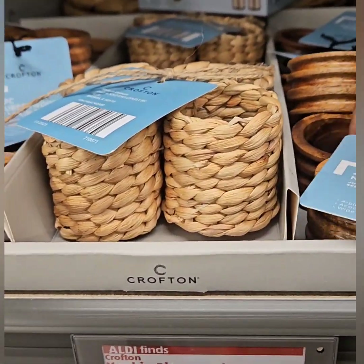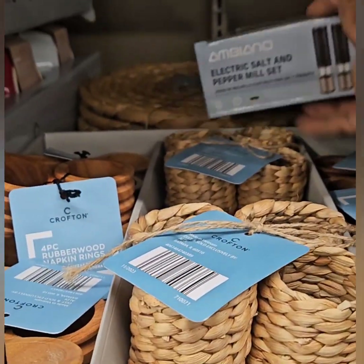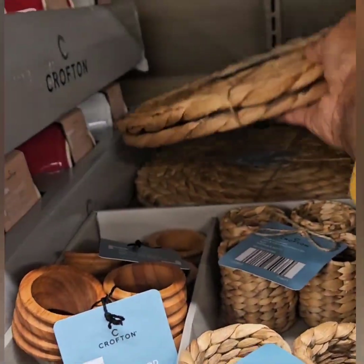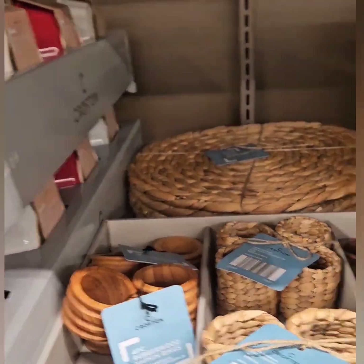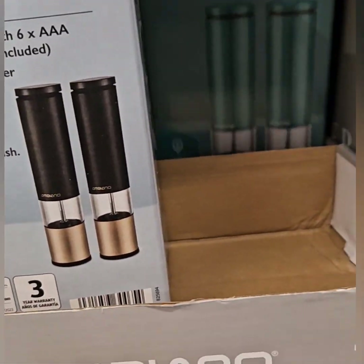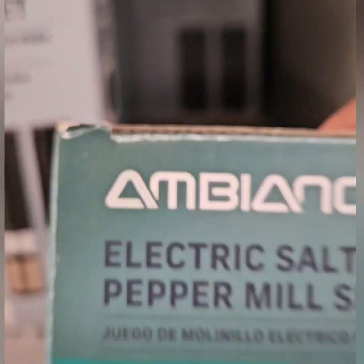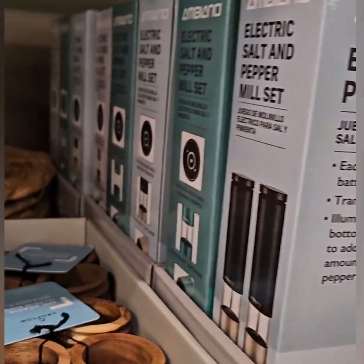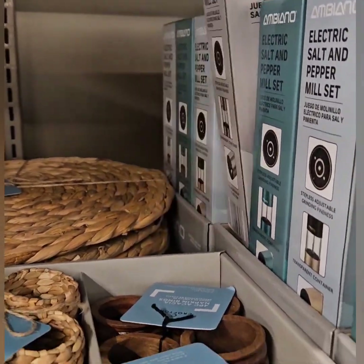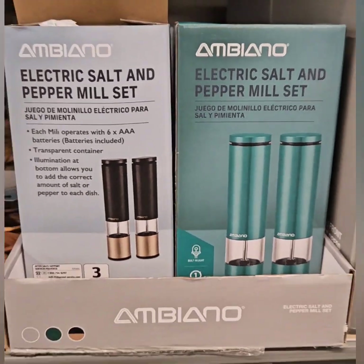Up here they have napkin rings and chargers at $6.99 for a set of four. The chargers to match are coming in at $6.99 for a set of two — only two left, so don't miss out. They also have electric salt and pepper shakers at $14.99. They have it in a beautiful gold and black, a beautiful teal color, and a steel gray color. These are electric salt and pepper grinders — a great deal at $14.99.